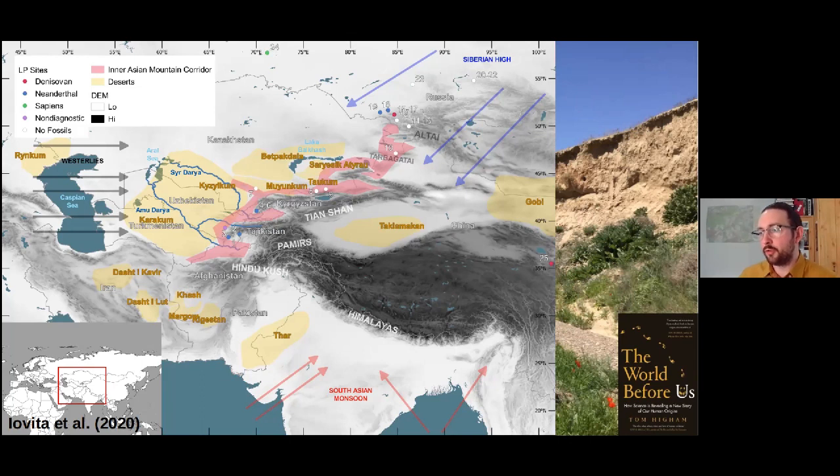Michael Frachetti has termed it the Inner Asian Mountain Corridor for later prehistoric nomads. It seems likely that these attractive environments were also important in dispersal back into the late Pleistocene, as examined by Micah Glantz and her colleagues at Colorado State University. The Paleo Silk Road project wants to test this idea — to look at late Pleistocene occupation of the Inner Asian Mountain Corridor in these foothill and piedmont zones. My doctoral thesis at Oxford also looked further back into the lower and middle Pleistocene, concluding this area likely played a role in shaping hominin dispersal then as well.